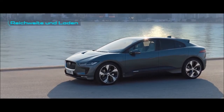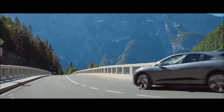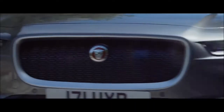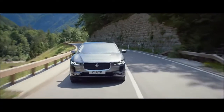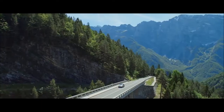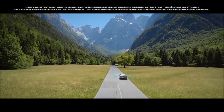The new I-PACE has been designed as an electric vehicle from the ground up. Its power comes entirely from battery cells, cleverly integrated into the chassis to improve handling, whilst delivering an outstanding range of 480 km.